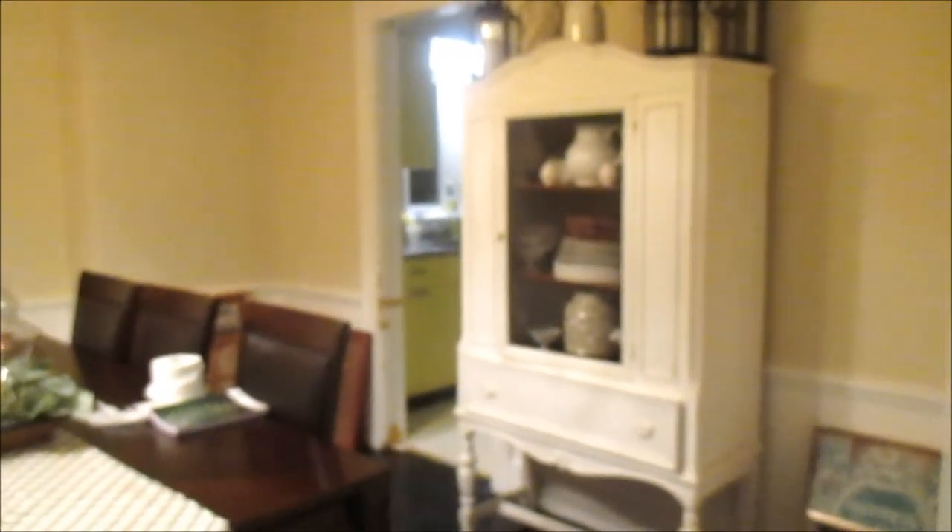I'm going to catty-corner the china cabinet here in this corner just to see how it looks. I'm still trying to figure out if I want to keep it white or paint it black. Leave a comment down below and let me know what you guys think I should do!